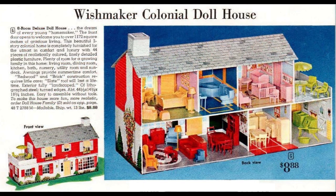This metal dollhouse by Marks is a whopping 44 and a half inches long. It has a master bedroom and nursery, bathroom, combination living-dining room, kitchen, laundry room and patio, and 44 pieces of furniture.